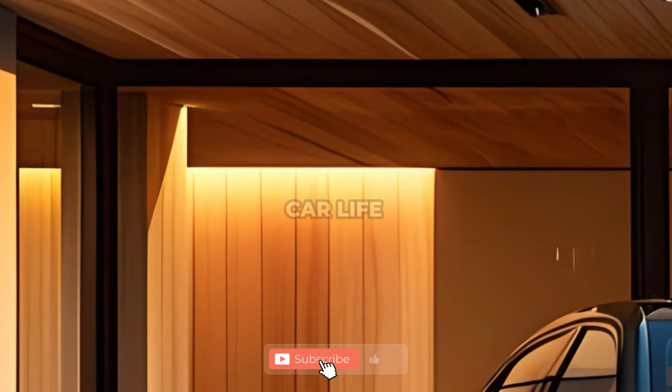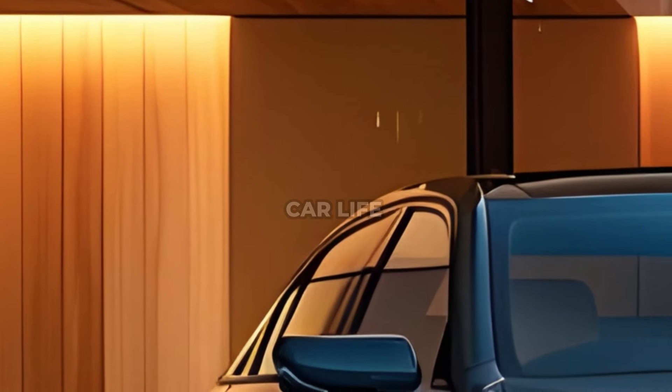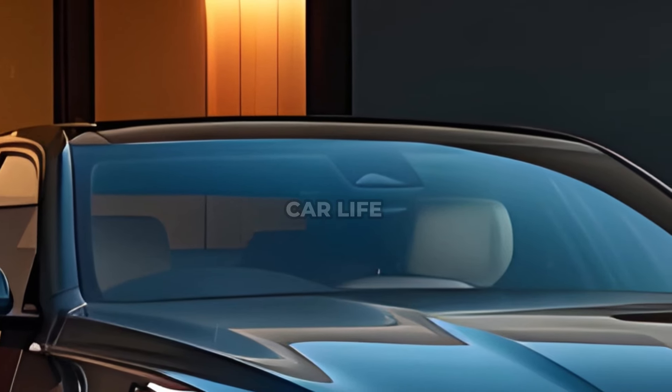Hello, wonderful fans. Welcome back to Best Car. Each show is an adventure, and you're always a part of the fun. If you're new, click the subscribe button to become a part of our great group.